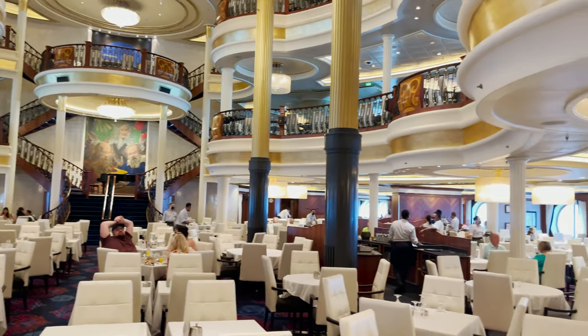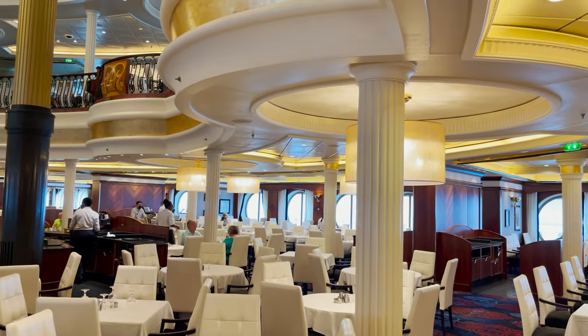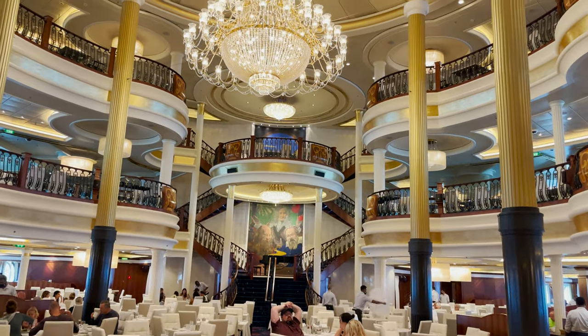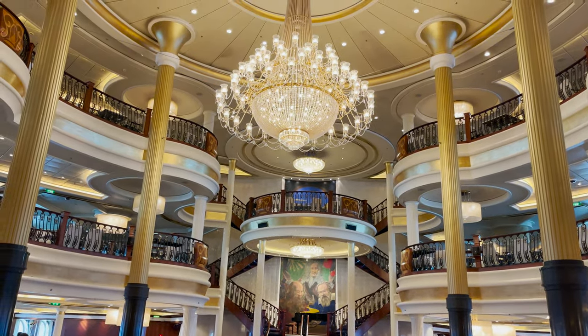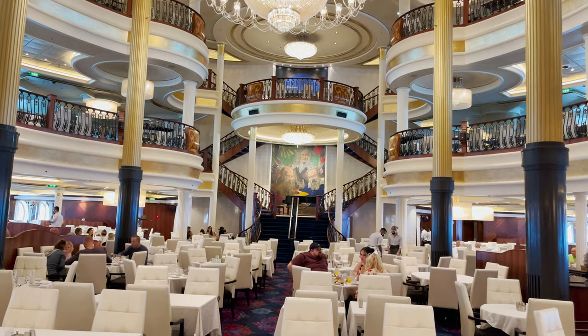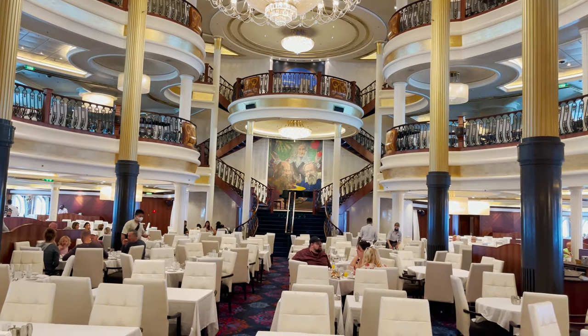Here's a look at deck three of the main dining room — pretty standard setup for how Royal Caribbean does it, spread across three decks with large porthole windows on either side. In the middle you have the grand staircase, artwork, and a chandelier up top, and it's open air to decks four and five. We'll see the entrances to those when we get to those decks.